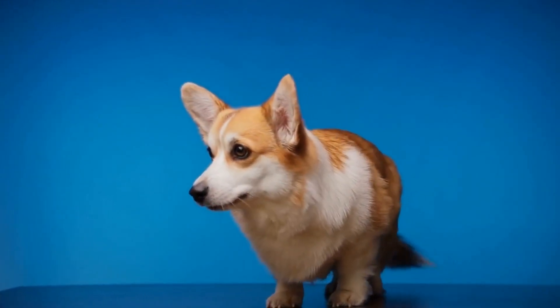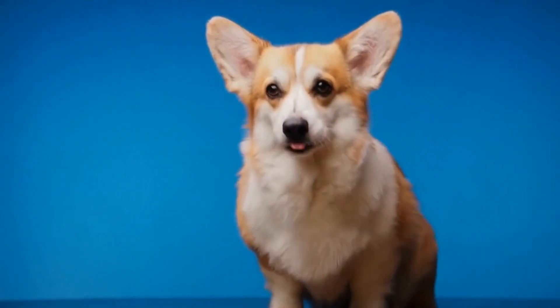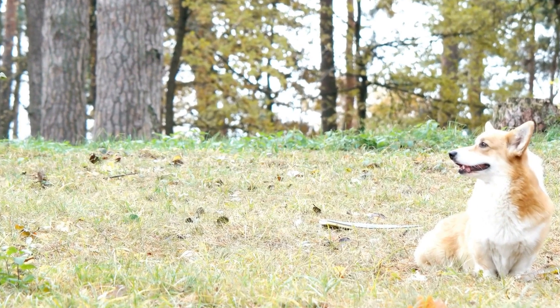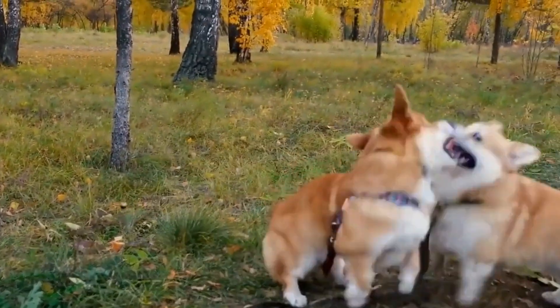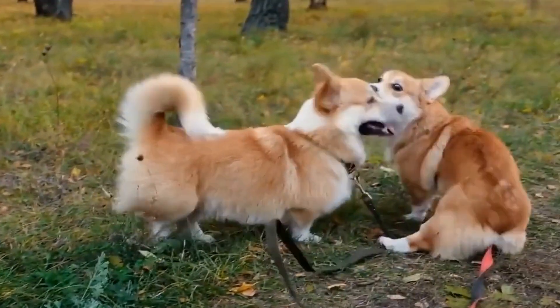Three: Noise Tolerance. Pembroke Welsh Corgis are generally a vocal breed, and some individuals may be more prone to excessive barking. Consider whether you and your family can handle the noise and whether your neighbors are tolerant of it. If excessive noise could be an issue, opt for a Pembroke Welsh Corgi known for its calm temperament and train them from an early age to minimize barking.